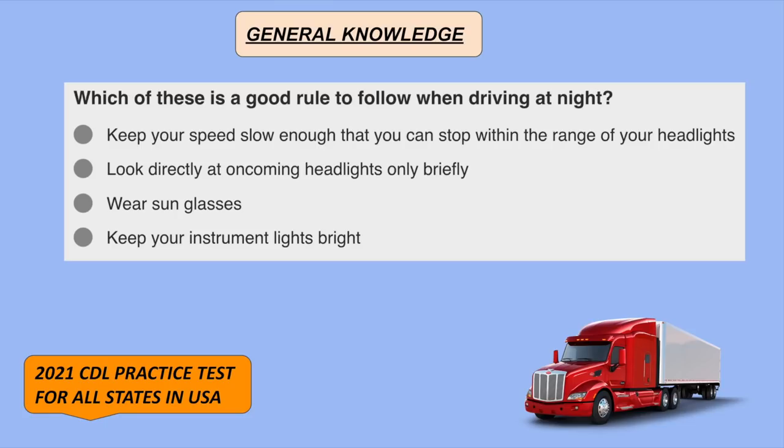Which of these is a good rule to follow when driving at night? Keep your speed slow enough that you can stop within the range of your headlights.